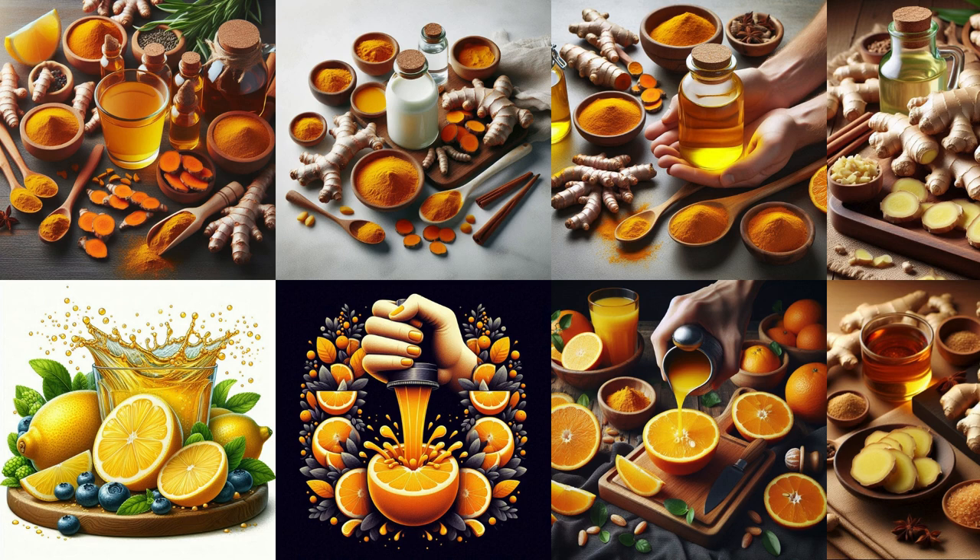Preparation: First, peel and cut 50 grams of ginger into small pieces. Put the ginger pieces into a blender. Add the juice of 1 orange and 1 lemon. Add 1 teaspoon of turmeric to the blender. Finally, add 200 ml of water. Blend all the ingredients thoroughly. Strain the mixture through a sieve to make it smooth.